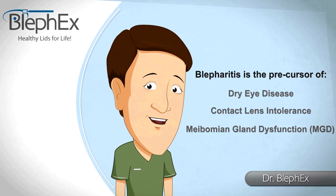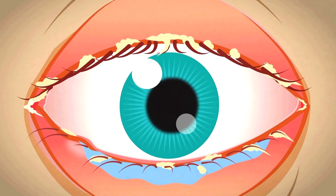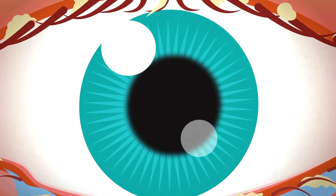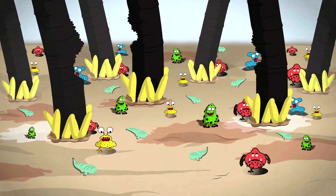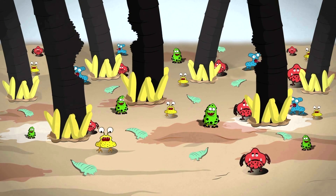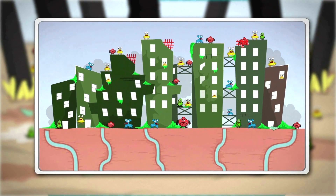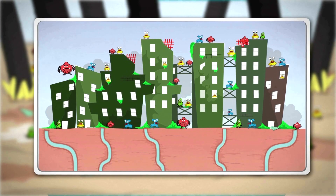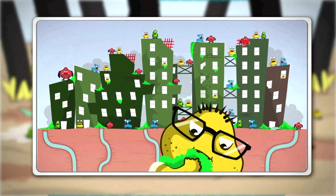Now let's go back and look at those eyelids again. Blepharitis is an overgrowth of otherwise normal bacteria living along the margins of the eyelids and lashes. This is the only place on the body that never gets washed your entire life. So over time, these bacteria build up and form a biofilm, like the plaque that forms on your teeth.